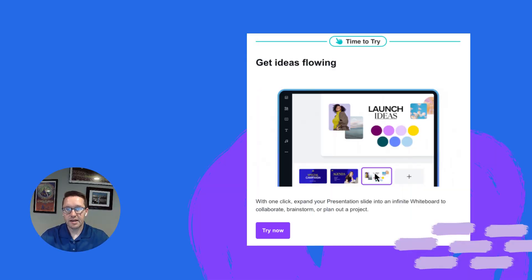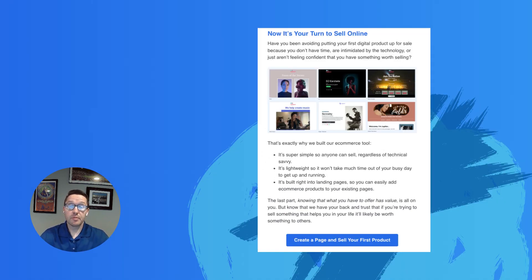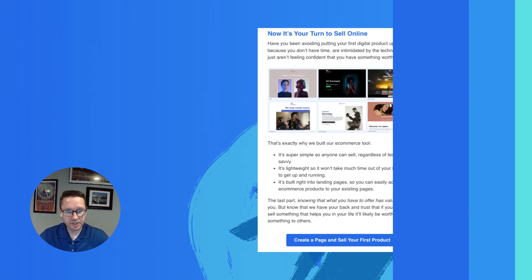That doesn't mean other colors won't work. Take the Canva example — they use purple as the call to action. At AWeber, we typically use blue as the call to action. These are our branding colors, which is perfectly fine to use for your call to action. My recommendation would be to test — see what colors work best for you as your call to actions.